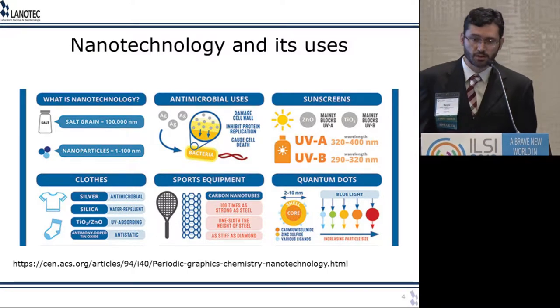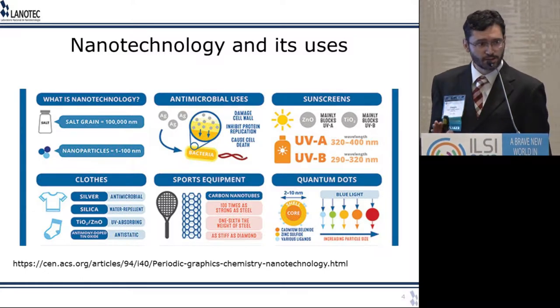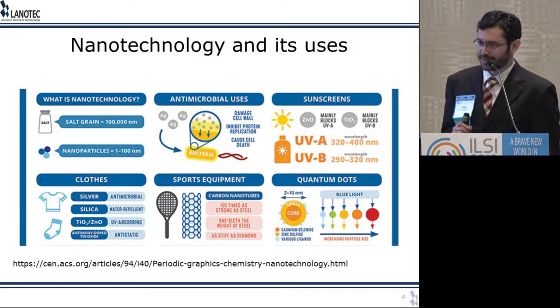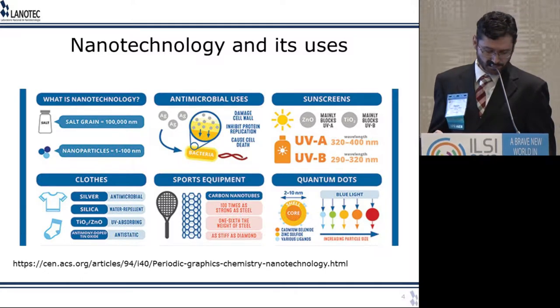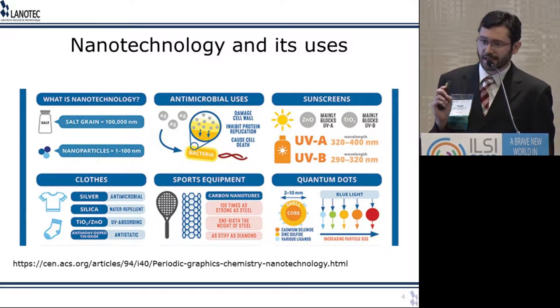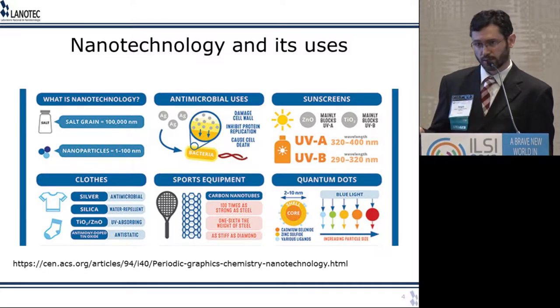Let's start talking about nanotechnology. A millimeter is a thousandth of a meter, a micrometer is a thousandth of a millimeter, and a nanometer is a thousandth of a micrometer — so it's very small, 10 to the minus 9 meters. To give you a daily life example, a grain of salt is about 100 microns, which is 100,000 nanometers. Nanoparticles are about 1 to 100 nanometers, so we're talking about at least a thousand times smaller than the width of a grain of salt. When you're at that scale of size, some properties are different compared to their bulk counterparts.